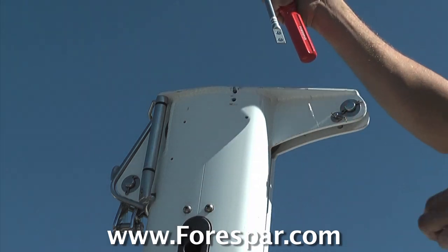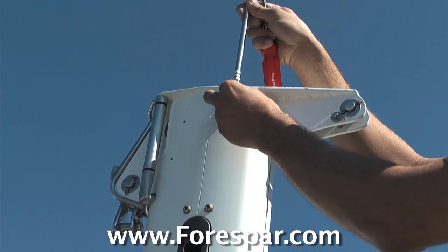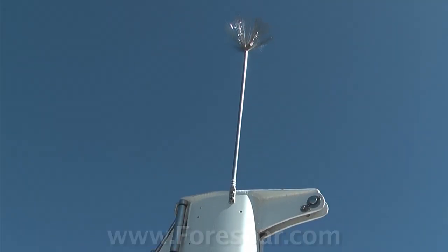This lightweight 5.2 ounce, 21 inch long static dissipator wick is stainless steel and mounts to the masthead and extends vertically above all other masthead equipment. And just think, it's great for keeping the birds off. Well, fair winds, be safe, and we look forward to seeing you out there.